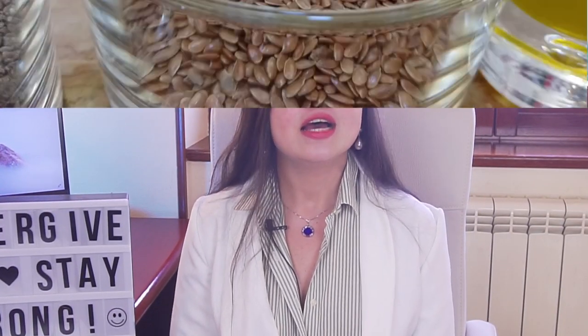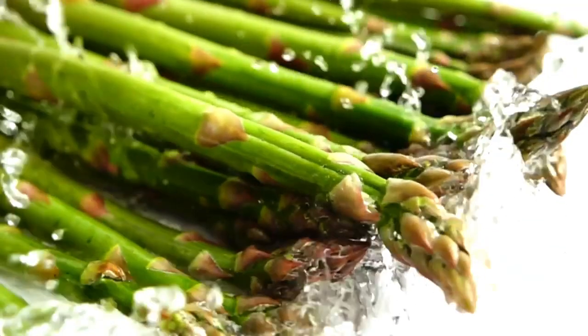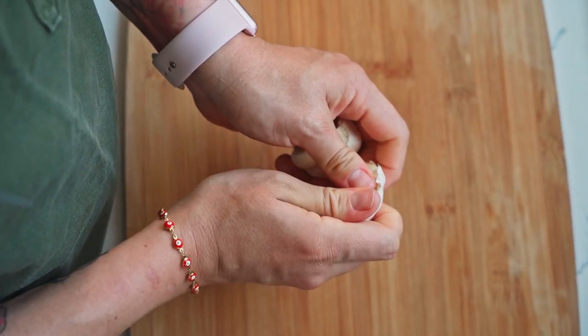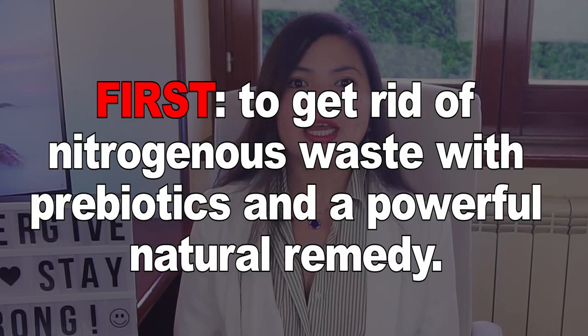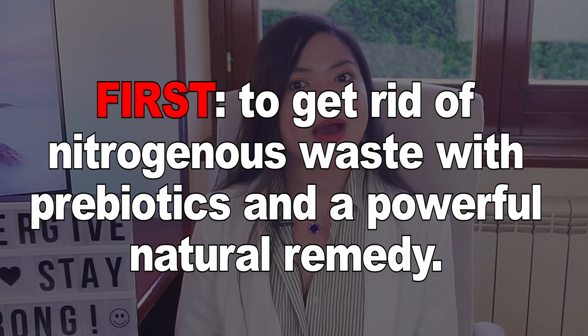Some of the best prebiotic foods for kidney health include flax and chia seeds, berries, asparagus, garlic, and more. I've talked about some of the best foods to improve gut health in another video — watch it to know more. Now, to avoid dialysis, these patients needed two things: first, to get rid of nitrogenous waste with prebiotics and a powerful natural remedy that we will see next.